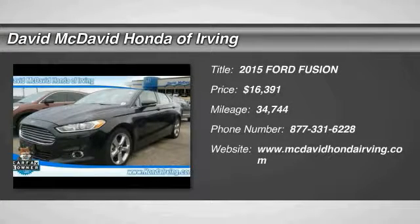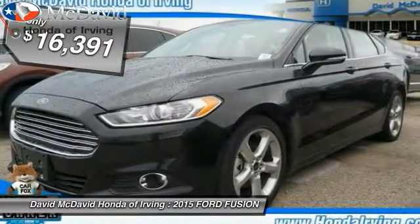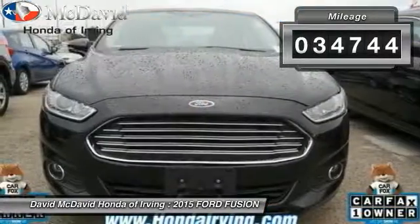The 2015 Fusion. You can have both impressive power and great economy in a Fusion, priced below $20,000. This vehicle has less than 35,000 miles.